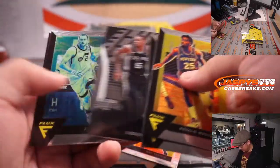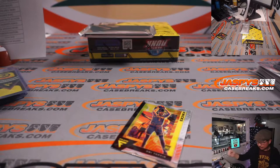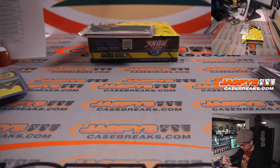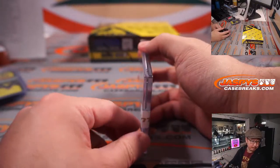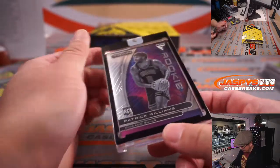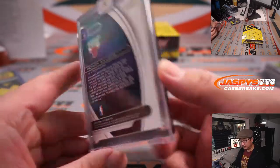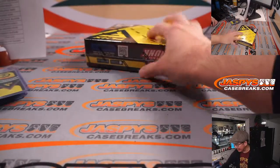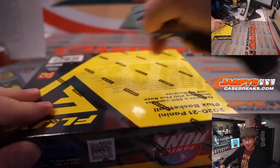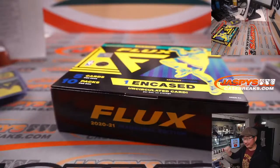And your encased card is Patrick Williams — nice encased card for Brian Watford. That Titan design inside Flux. Titan is the name of a moon on Saturn, I think — or Jupiter, something like that.